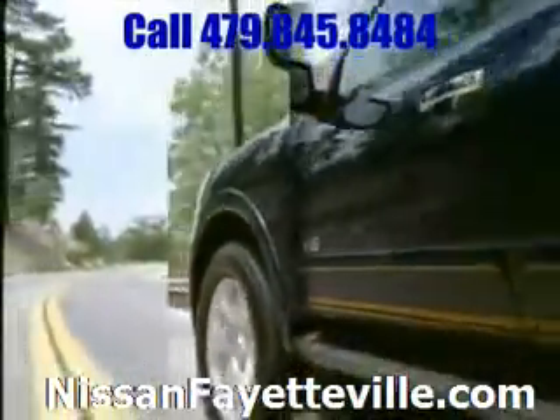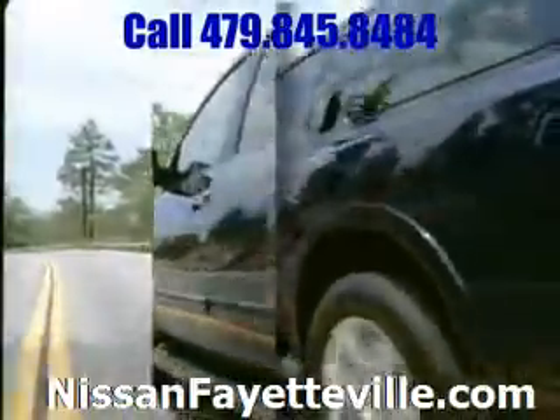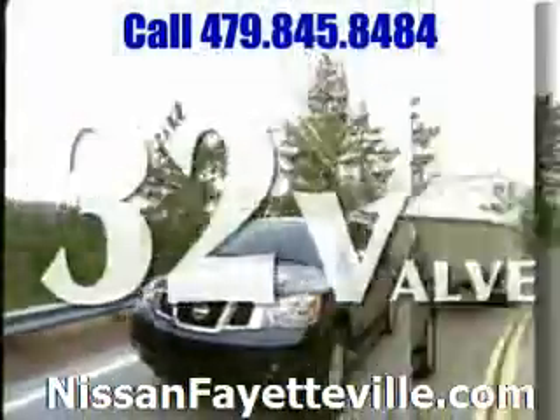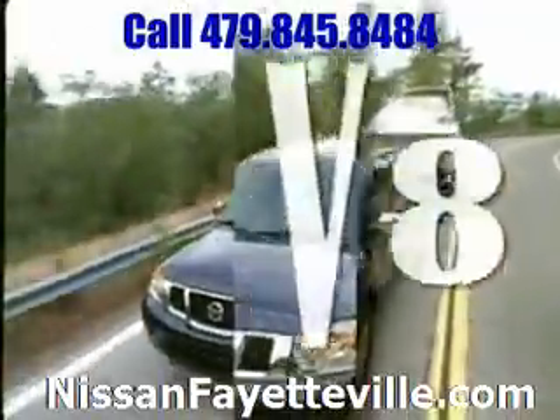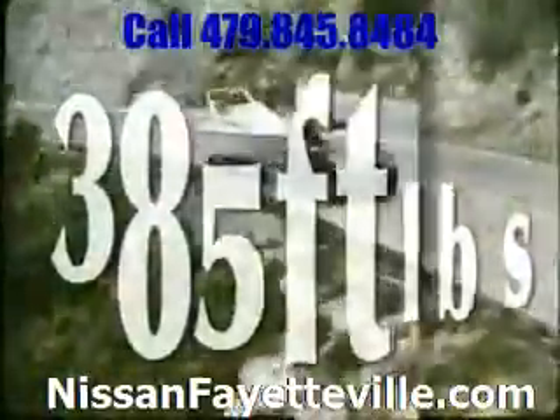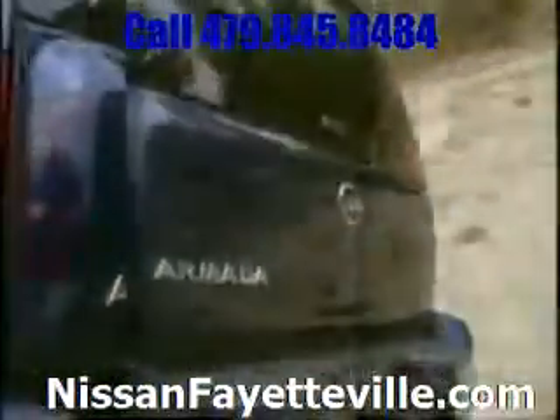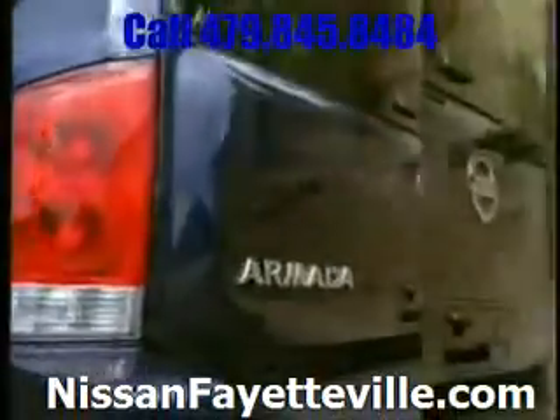The 2009 Nissan Armada brings style as well as power. With this massive engine, Armada's 5.6-liter 32-valve endurance V8 churns out 317 horsepower and 385 pound-feet of torque, and with the flexible fuel vehicle option, the endurance engine strikes the right balance between get-up and go.